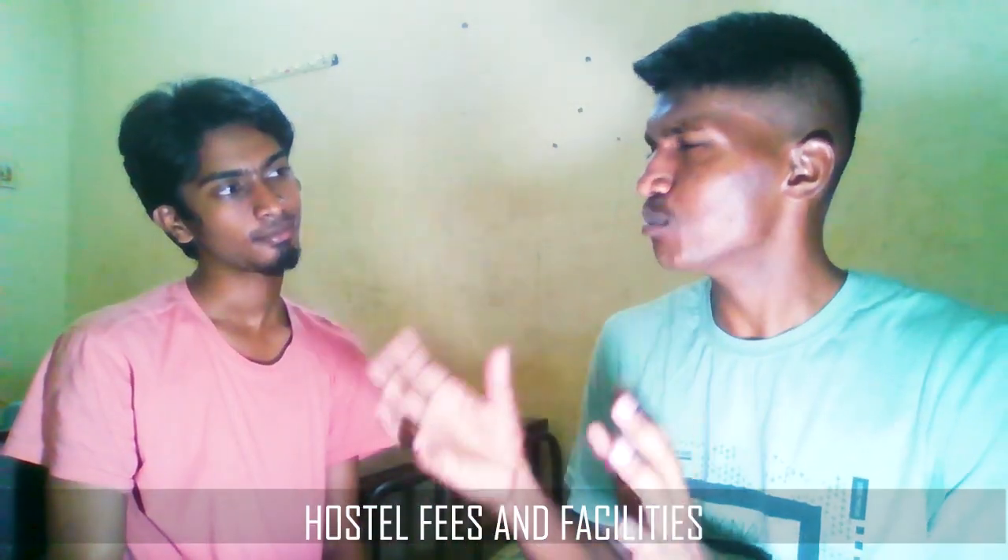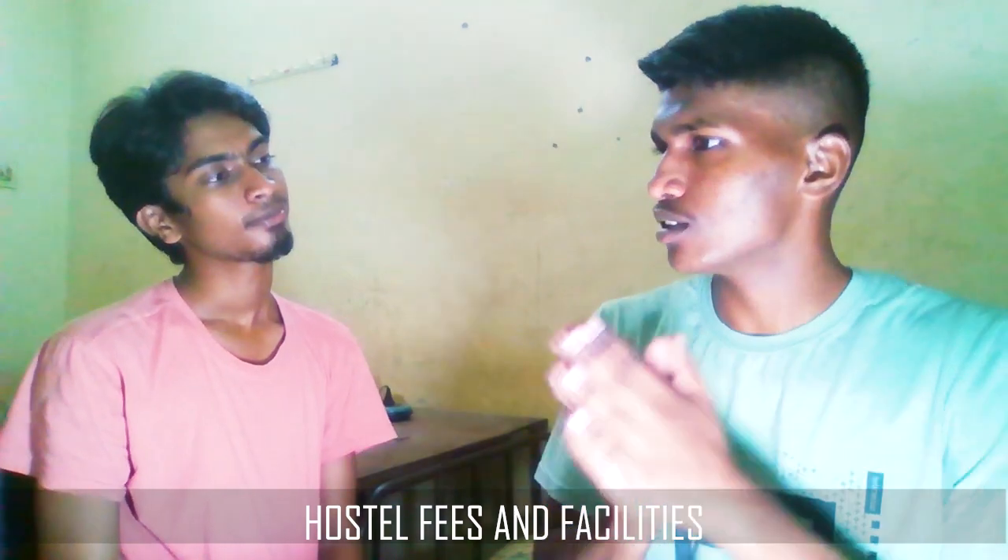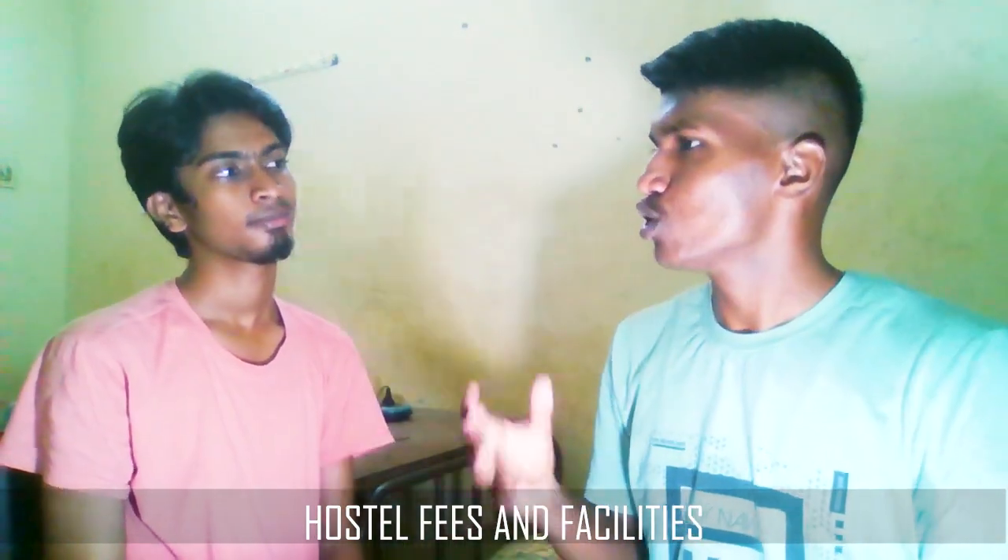Hostel facilities are one of the most important aspects for students after 12th. Compared to all other government colleges, GCE Salem has quite good hostel facilities with an attached mess for each hostel. The rooms are very spacious with fans and electricity — I didn't face a single problem there. Sometimes there is water scarcity during summer seasons, but that's a common problem everywhere.